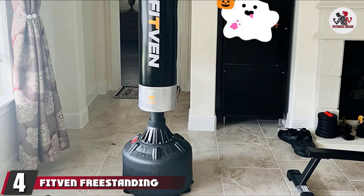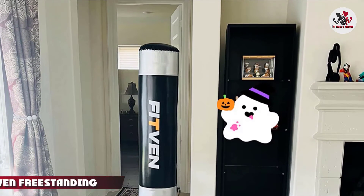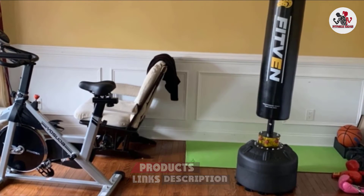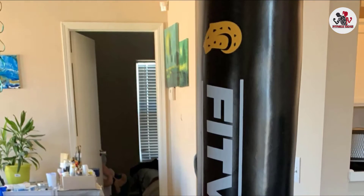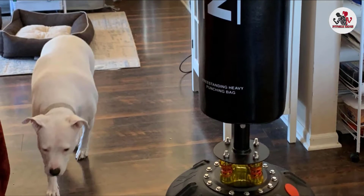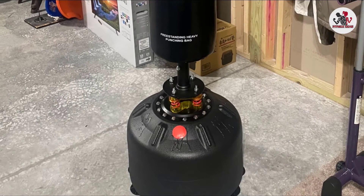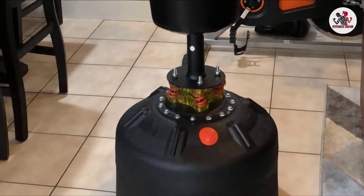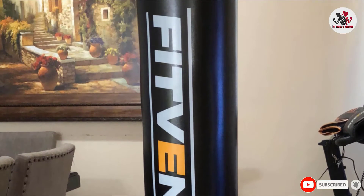Next at number 4, we have the Fitvin Freestanding Punching Bag. If you enjoy boxing, kickboxing, or mixed martial arts (MMA), having a freestanding heavy bag and some boxing gloves is a great investment. Standing 70 inches (177.8 cm) tall, this punching bag from FitVen is flexible and durable. Thanks to a series of springs, it's designed to absorb shock and reduce noise better than its competitors. It's freestanding, so you don't have to worry about anchoring it to your ceiling. It's worth noting that while you can fill the base with water, the company recommends using sand for better stability.